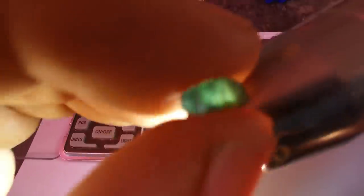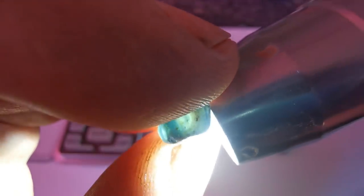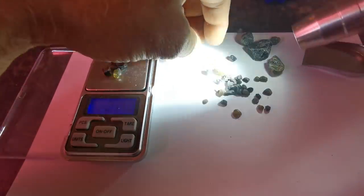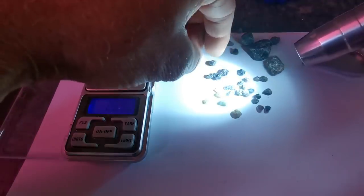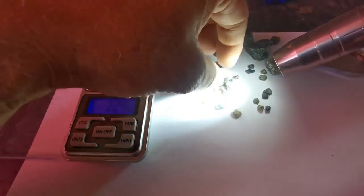Another one here - another blue, rough surface there but a pretty stone, definitely a keeper. Don't know what that is - dud, dud. A little keeper, a little blue. Another little blue. Nothing, nothing, nothing - that's it. Wow, out of 200 carats - wishful thinking that one.